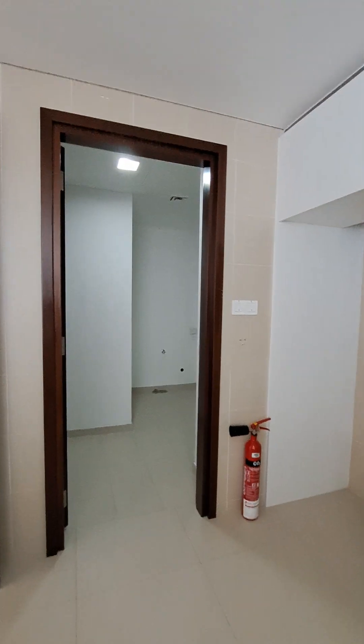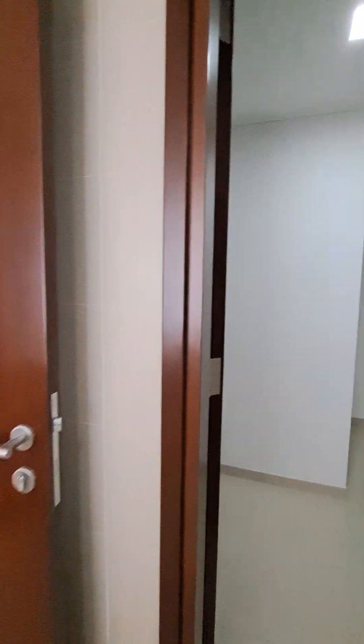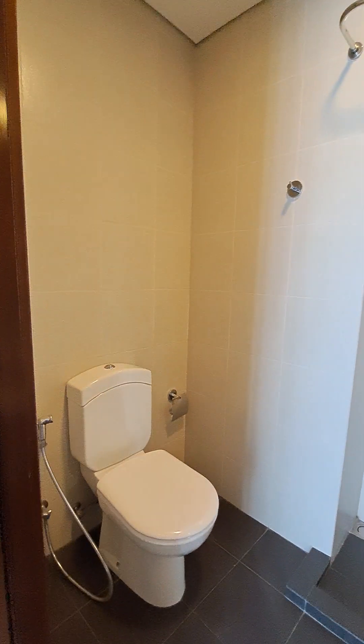Inside the kitchen we have a laundry room which can also be used as a maid room. There is a washroom beside it for maids with a standing shower.